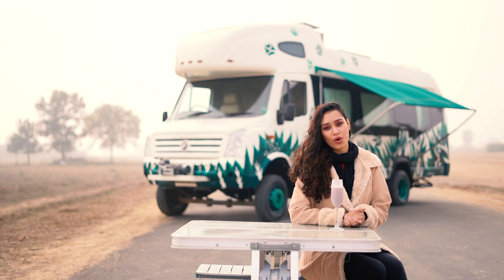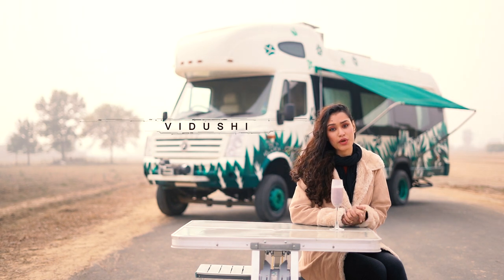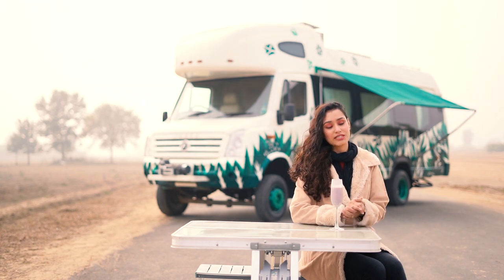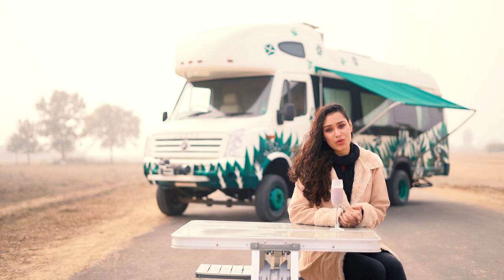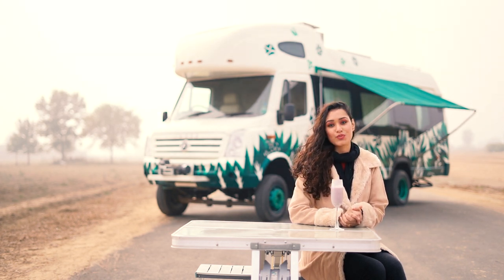Welcome to 'A Walk Through the Conversion.' I'm your host Vidush. If you are new here, this is a series where in every episode we walk through conversions that we have previously revealed. In today's episode we will be walking through a luxury lounger on wheels. So without further ado, let's walk in.